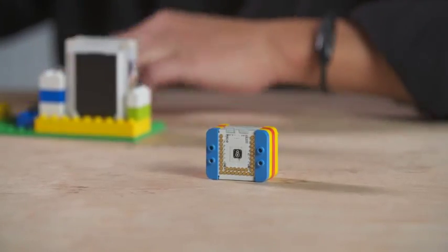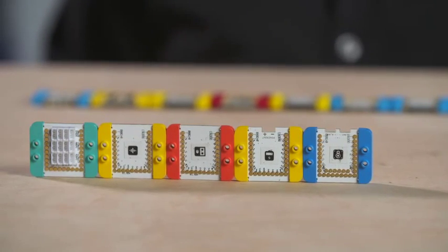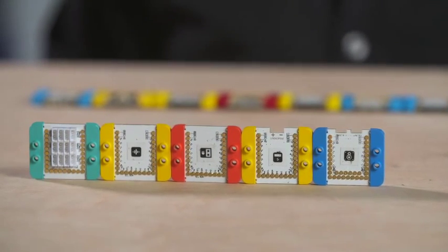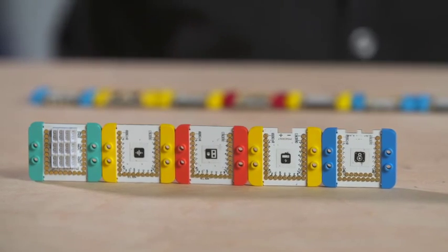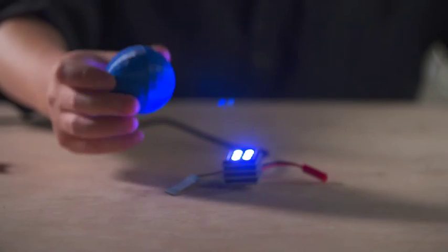Inside those tiny little blocks are technological giants with Wi-Fi, Bluetooth, amplifiers, displays, motors, sensors and dozens of other features and controls. The variety of things that you can build with these modules is astounding.